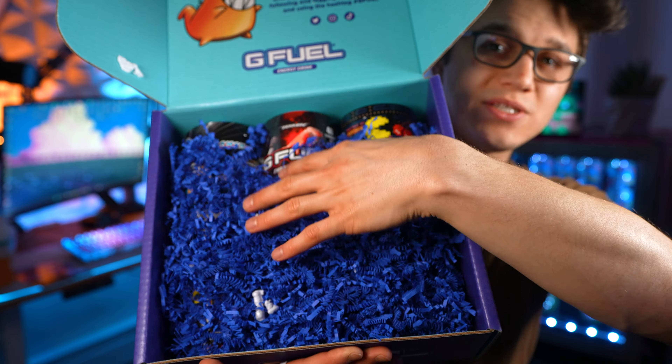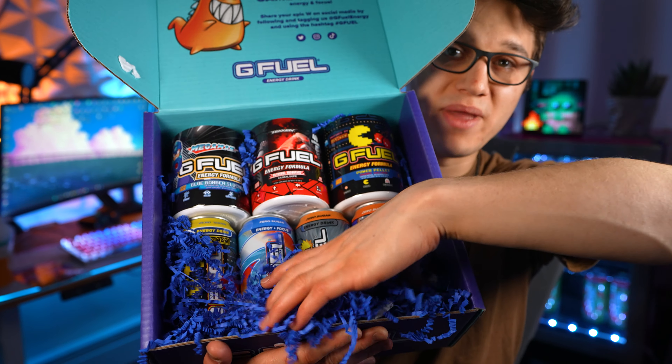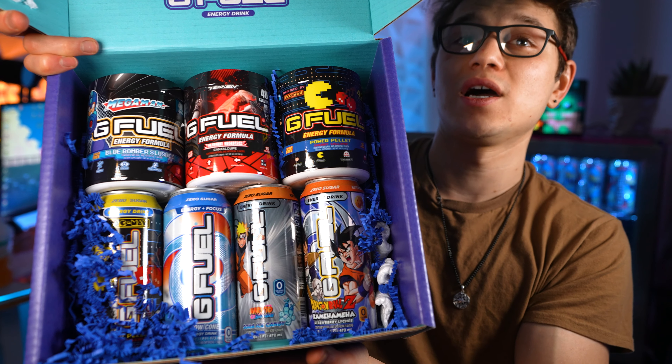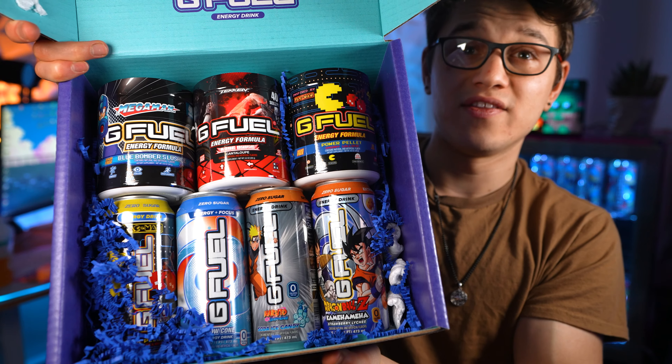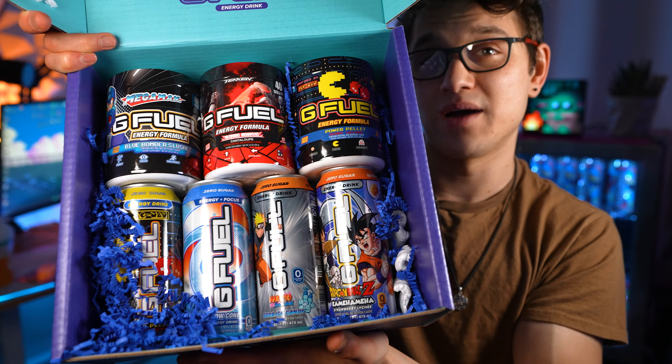As you could probably guess, they included everything that was on that pamphlet — the Mega Man tub, the Rage Drive tub, the Pac-Man tub, the Pac-Man can, the Snow Cone can, the Soda Ice Pop can, and the Kamehameha can. I do have reviews on all these tubs and cans, so if you guys want to check those out I will link them down below.